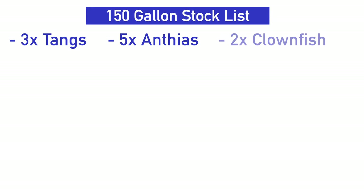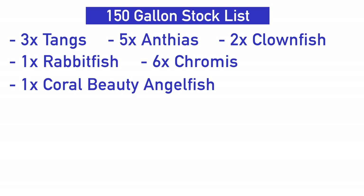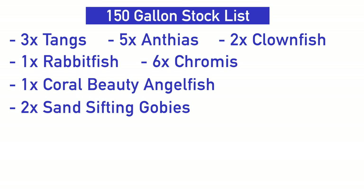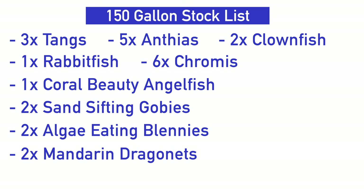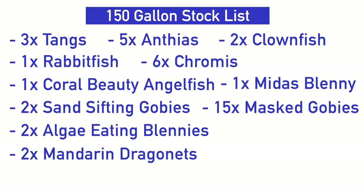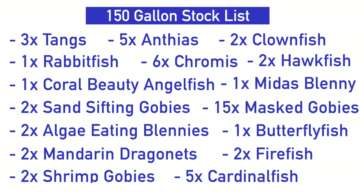So how many fish can we put in this 150-gallon tank? 52 fish! Here's my stock list: three tangs, five anthias, two clownfish, one rabbitfish, six chromis, one coral beauty angelfish, two sand-sifting gobies, two algae-eating blennies, two mandarin dragonets, one Midas blenny, 15 schooling masked gobies, one copperband butterflyfish, two firefish, two shrimp gobies, two hawkfish, and five cardinalfish.